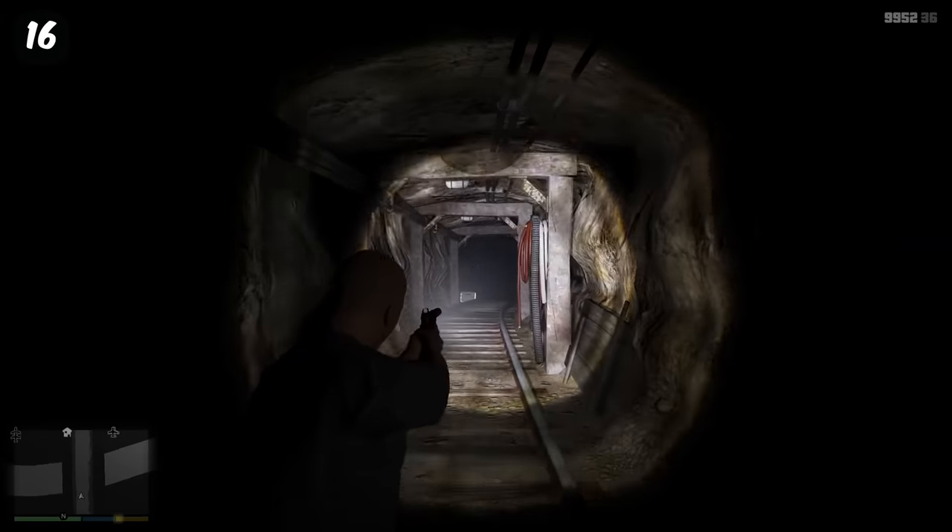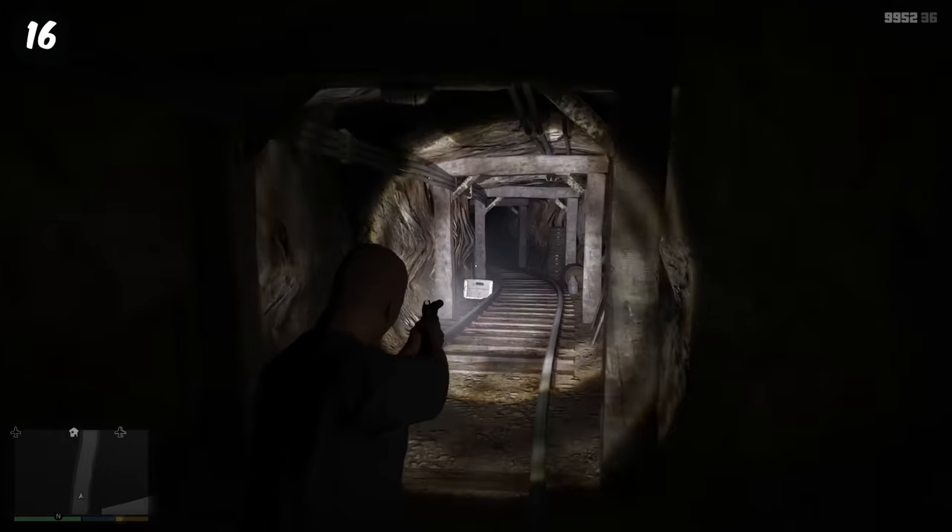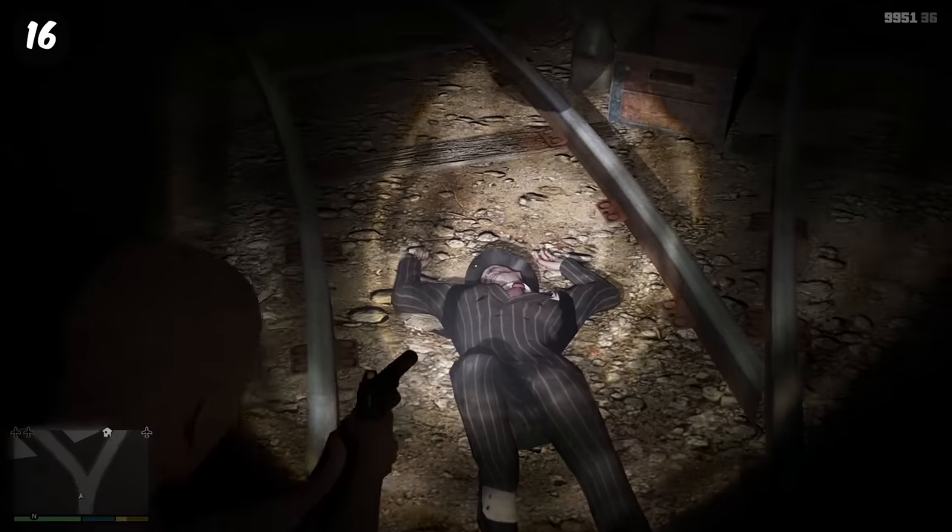The underground mineshaft is probably one of the creepiest easter eggs in the franchise. Coming to the end of it, you'll find a dead body, which is linked to a murder mystery.